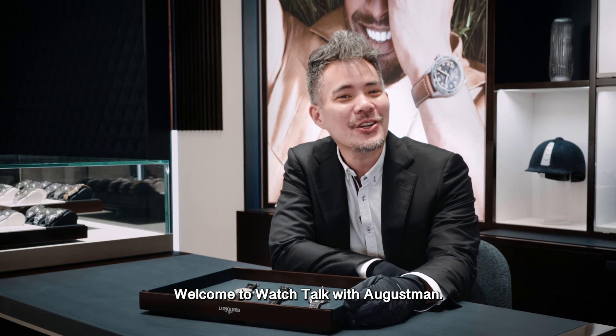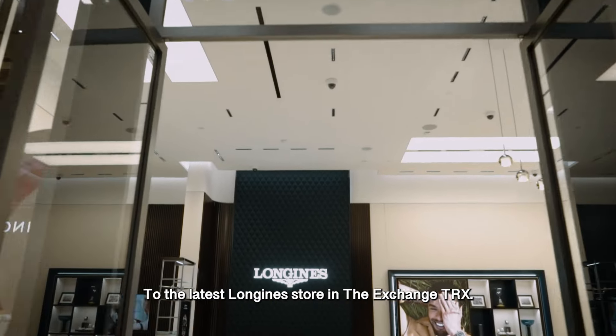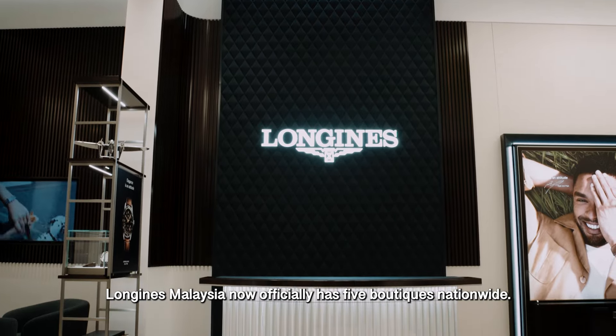Good day ladies and gentlemen, welcome to Watch Talk with August Man. Today we brought you here to the latest Longines store in TRX. With the opening of its TRX store, Longines Malaysia officially has five boutiques nationwide.